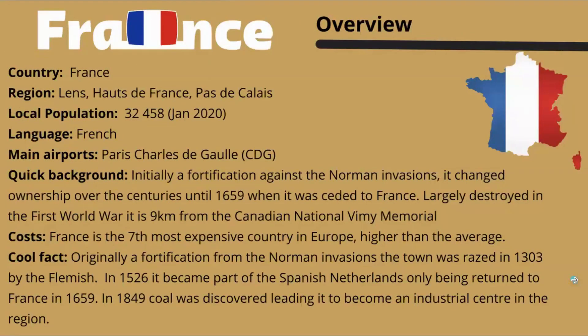We're talking about France, specifically the area around the city of Lens, which is in the Hauts-de-France in the Pas-de-Calais. The population in the area encompasses about 30 cities and they speak French. The main airport is Paris Charles de Gaulle, and it is the easiest one to get to.